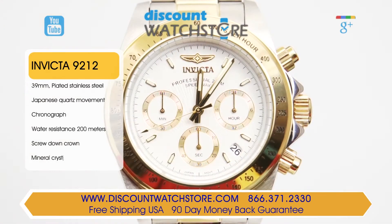This timepiece from Invicta is characteristically sporty. Made with a racing theme, the 9212 is manufactured in brushed and polished stainless steel with yellow gold ion plated accents on the center bracelet links, the main crown, and chronograph pushers and even the fixed bezel.